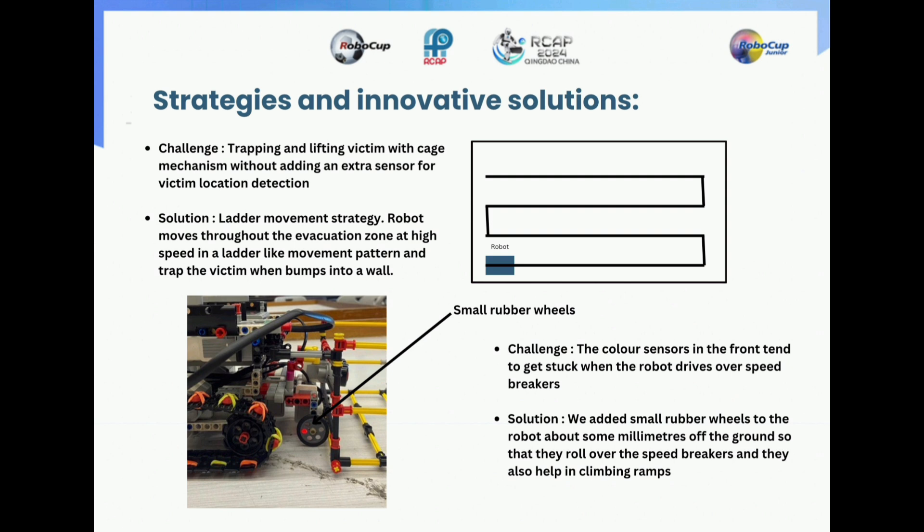Strategies and innovative solutions. Challenge: trapping and lifting a victim with the cage mechanism without adding an extra sensor for victim location detection. Solution — ladder movement strategy: the robot moves throughout the evacuation zone at high speed in a ladder-like movement pattern and traps the victim when it bumps into a wall. Another challenge: the color sensors in the front tend to get stuck when the robot drives over speed breakers. Solution: we added small rubber wheels to the robot within a few millimeters of the ground so that they roll over the speed breakers and also help in climbing ramps.